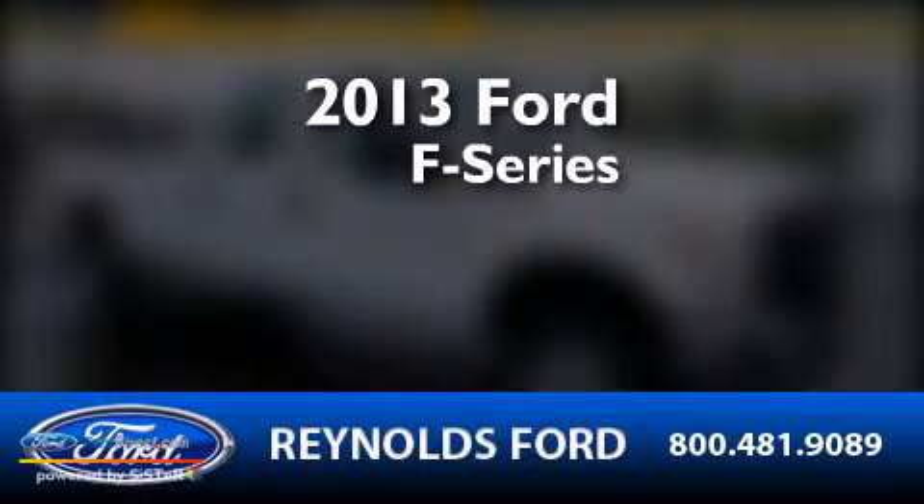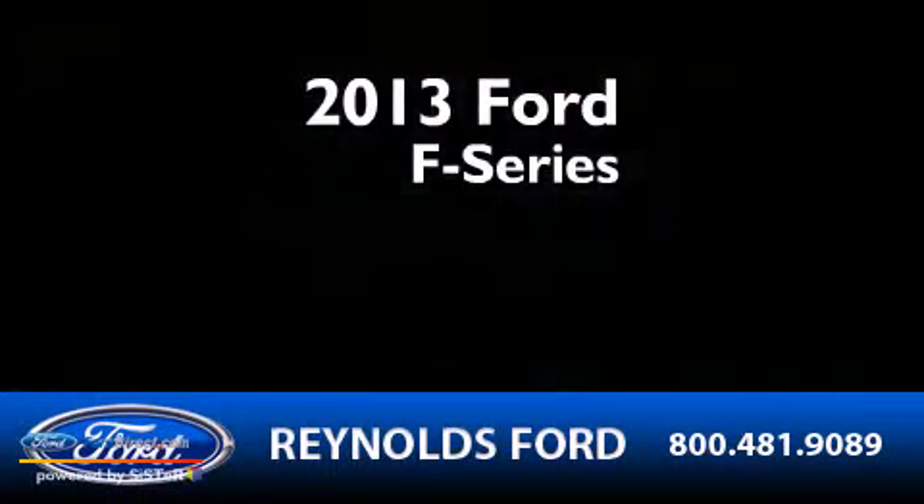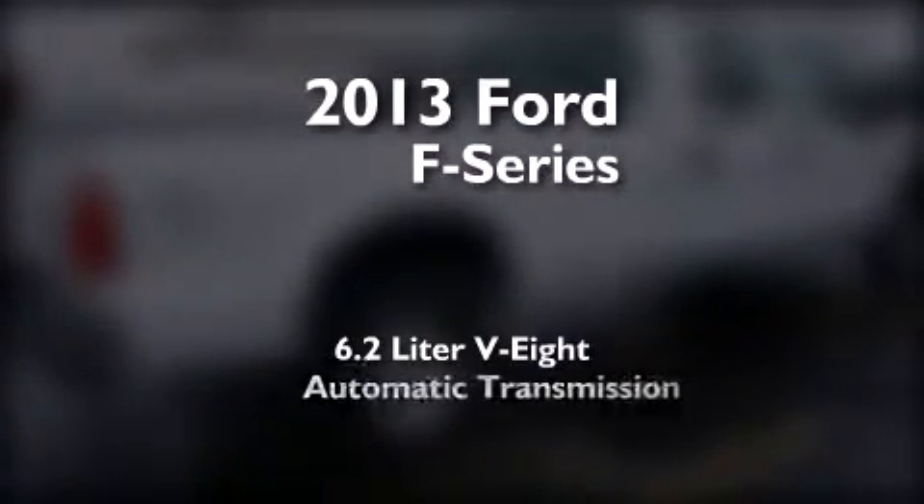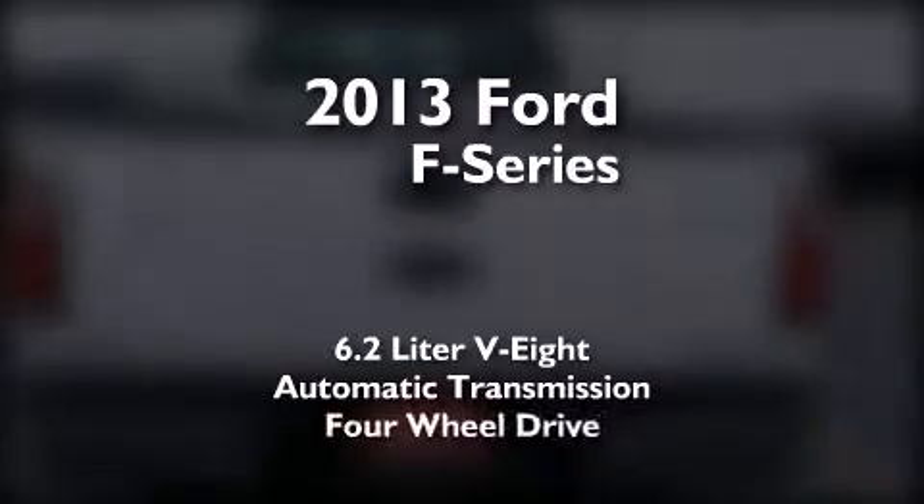This is a brand new 2013 Ford F-Series. It features a 6.2-liter, eight-cylinder engine, an automatic transmission, and four-wheel drive.